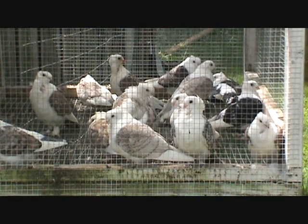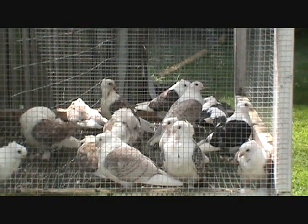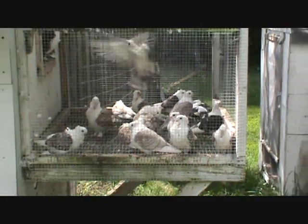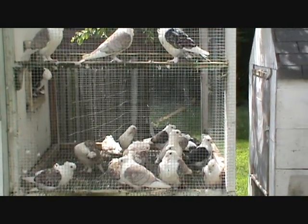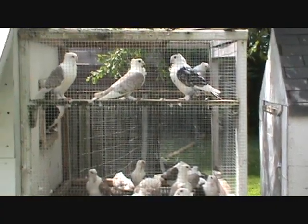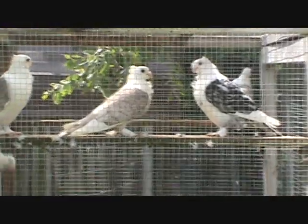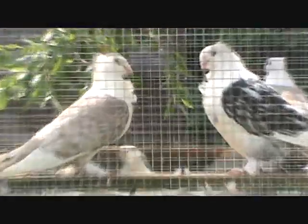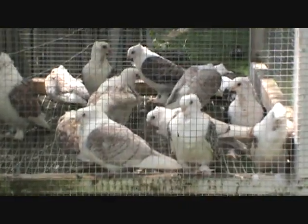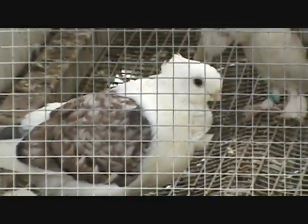The old classic frills satinets — I've had these for a few years now. I'm not too crazy about the new modern frills, but these guys I like. I want to try to improve the pattern and color — more black lacing, red lacings. As you can see I got a few of the reddish black lace.